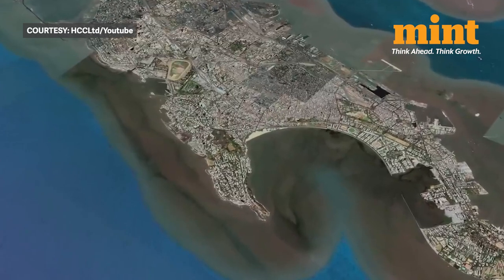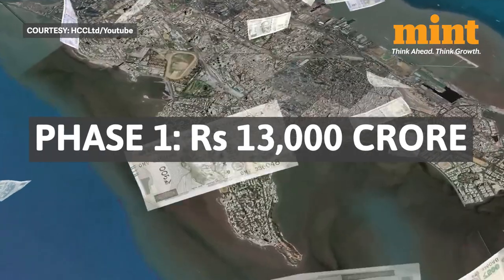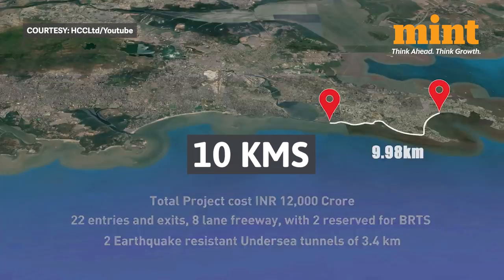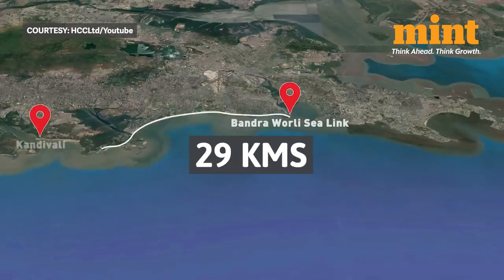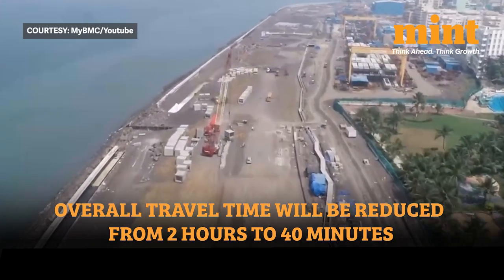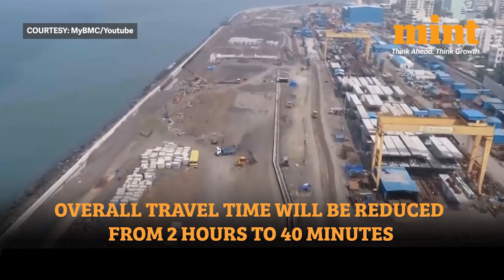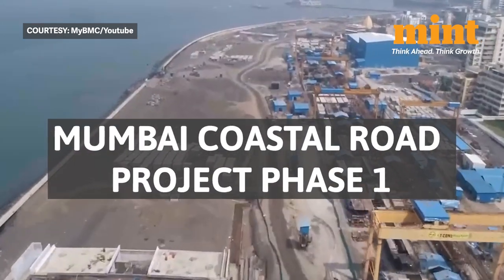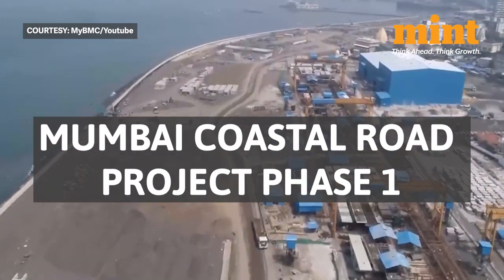The coastal road project is the BMC's most expensive project to date. The first phase costs about 13,000 crore rupees. The total length of the project is 29.2 kilometres, which has two phases. The first is the portion from the Princess Street flyover on Marine Drive till the southern portion of the Bandra Worli Sealink, about 10 kilometres. The second phase is nearly double, stretching from Bandra to Kandivali. Once the whole project is complete, it's expected to reduce travel time along this stretch from 2 hours to 40 minutes. The speed limit is expected to be 80 kilometres per hour. The first phase is divided into three packages.